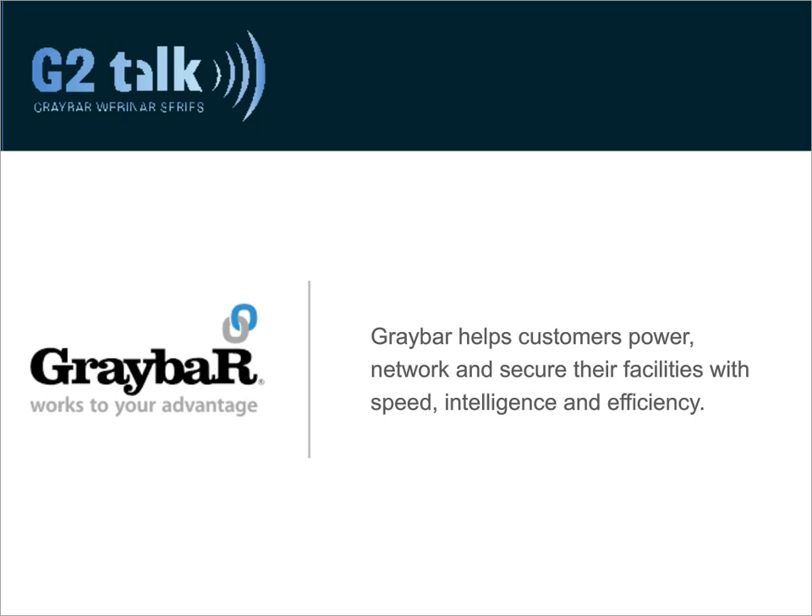Today, we're happy to team up with GE Lighting. Graybar is a full-service distributor and energy product specialist, and we work alongside GE to provide the latest lighting technology to help provide significant energy savings and ease of installation. Visit graybar.com to learn more about our solutions and our great manufacturers like GE Lighting.